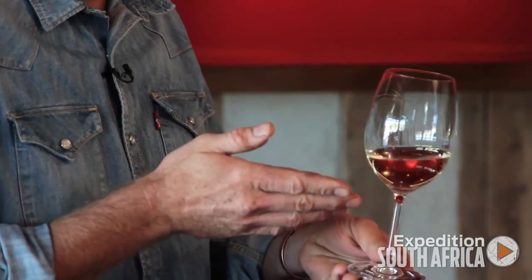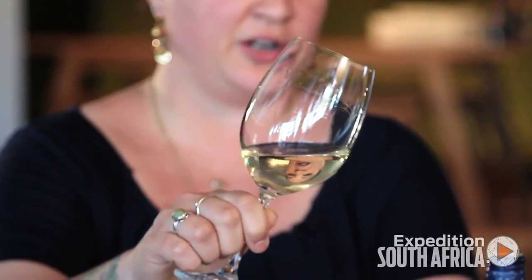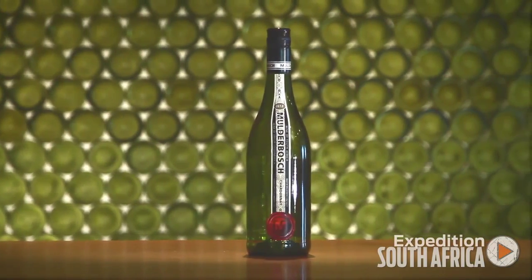The first thing I notice when I look at the Mulderbosch is a clear, slightly green, pale yellow color. The aromas are very bright and fresh. It displays very typical Sauvignon Blanc characteristics, but it certainly veers towards the more tropical and ripe fruit spectrum. There's some lovely floral characters.